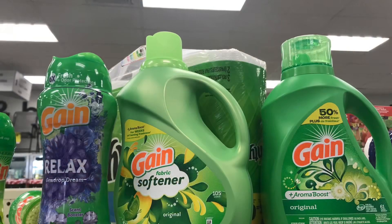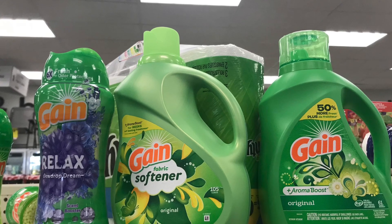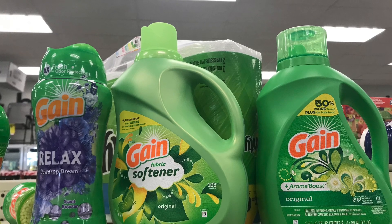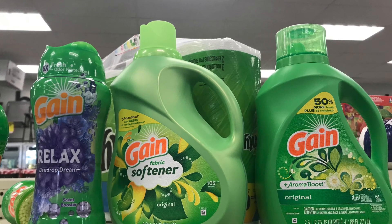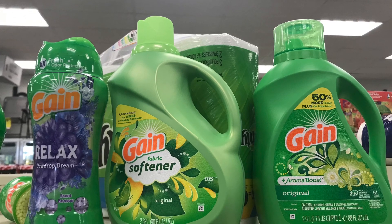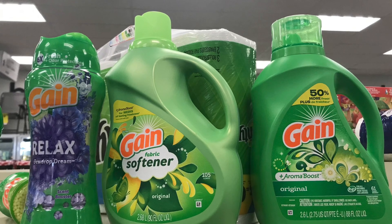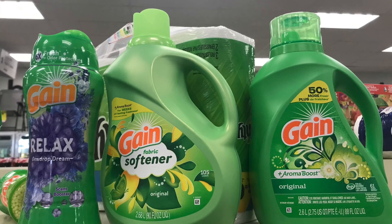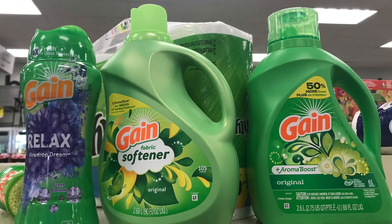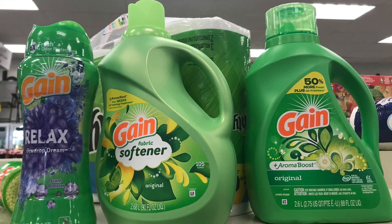Here's a spend $30 deal I came up with, in case somebody wants to do it, though I know most people will focus on beauty this week. Picking up one Gain liquid at $9.99, one Bees at $9.99 — both have a $3 digital each — and one Fabuloso softener at $9.99 with no digital. All three total $29.97. Using $6 in digital coupons, you end up paying $23.97, then get back $10 ExtraBucks — making it just $13.97 for all three.